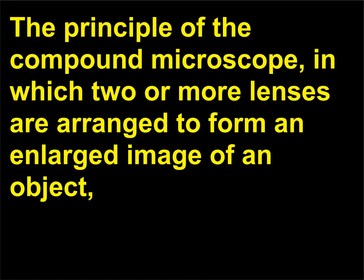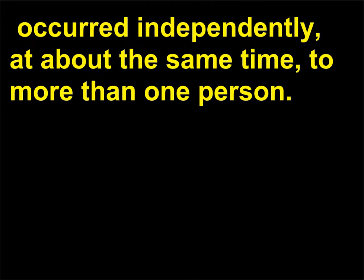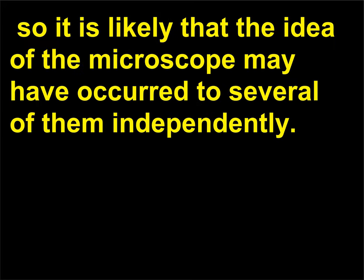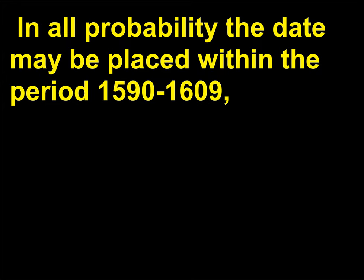The principle of the compound microscope, in which two or more lenses are arranged to form an enlarged image of an object, occurred independently at about the same time to more than one person. Certainly many opticians were active in the construction of telescopes at the end of the 16th century, especially in Holland. So it is likely that the idea of the microscope may have occurred to several of them independently. In all probability the date may be placed within the period 1590–1609.